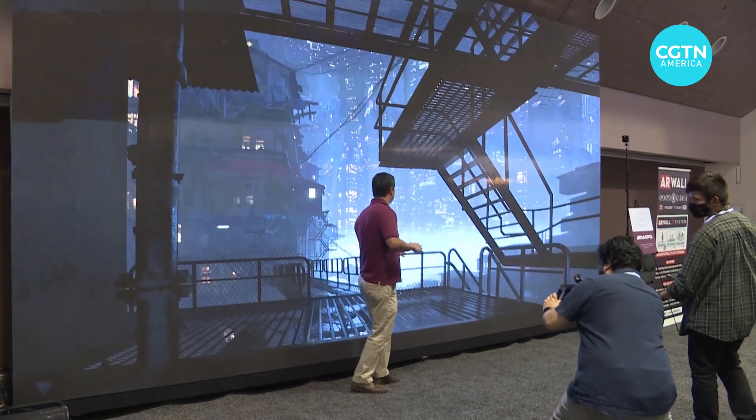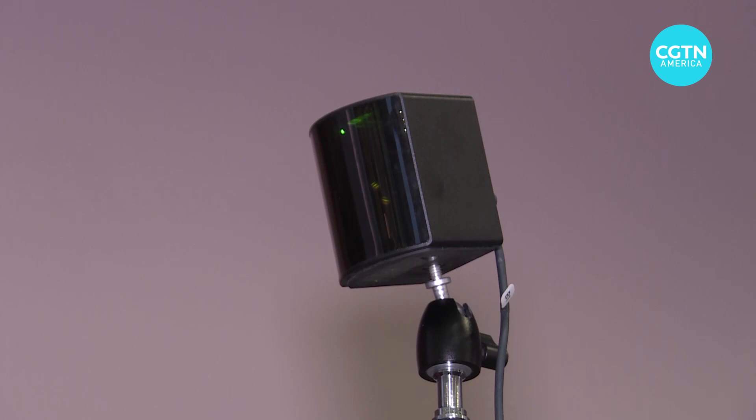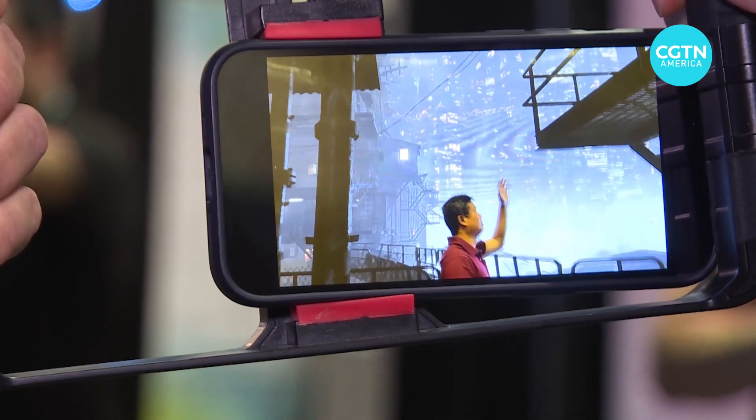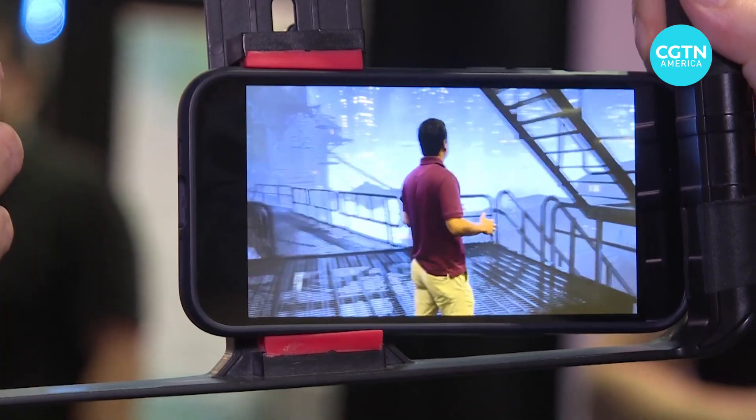ARWall is creating Hollywood-style augmented reality effects with just two base stations, a tracker, and a camera. What we do at ARWall is democratize this technology. We recently announced the AirFX home studio, which allows people to do this at home on their home TV or projector that they already own, using a smartphone or whatever camera they have available.